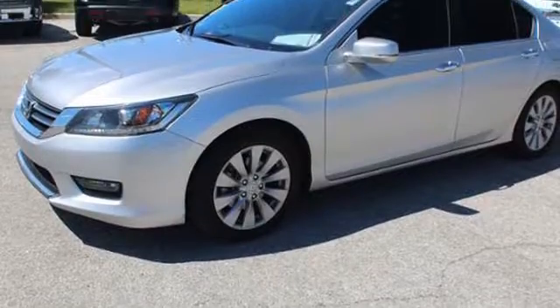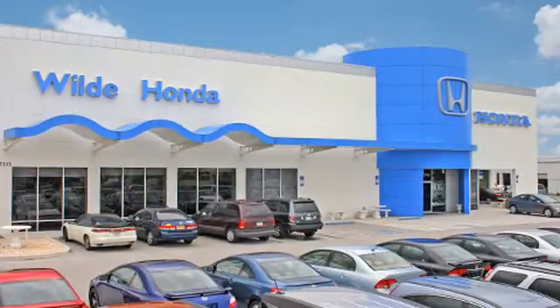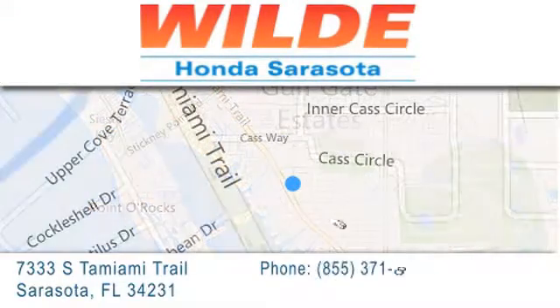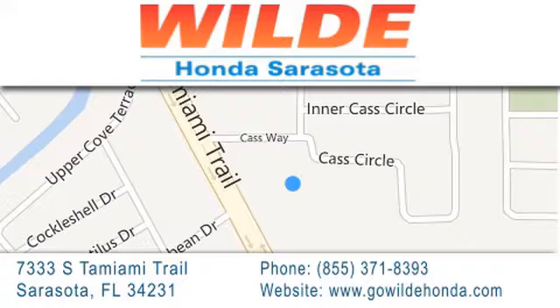We hope you found this video informative. Please contact us today. Wild Honda is located at 7333 South Tamiami Trail in Sarasota. Also shop GoWildHonda.com. It's got to be wild!